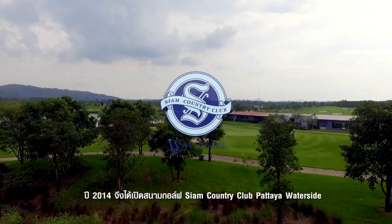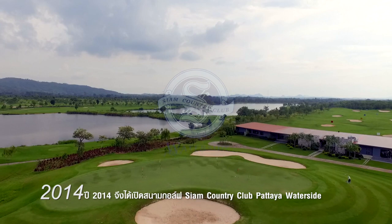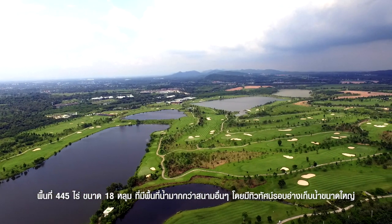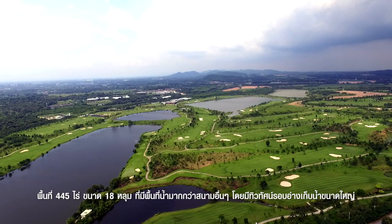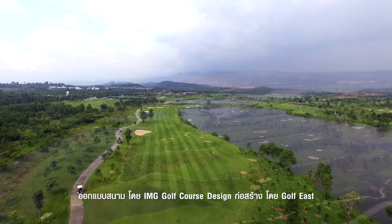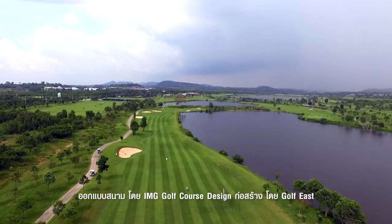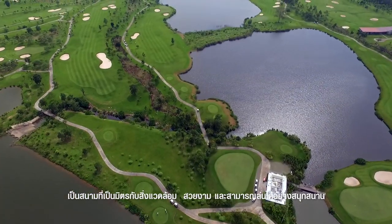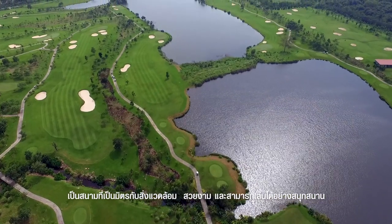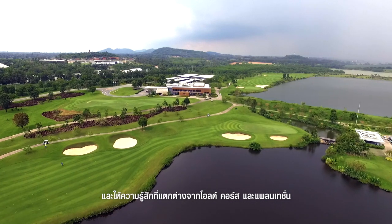To serve the increasing demands of golf lovers, Siam Country Club Pattaya Waterside was launched in 2014. It features a waterfront and golfer-friendly golf course concept with 18 holes and 72 par, covering an area of 765 rai in total. Designed by IMG Golf Course Design and constructed by Golf Beast, the course places great emphasis on environmental care, aesthetic purpose, and friendly play, with absolute differences from the famous Old Course and Plantation.